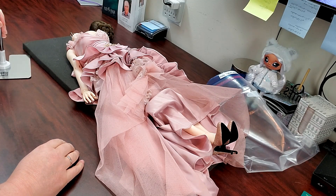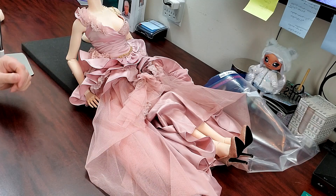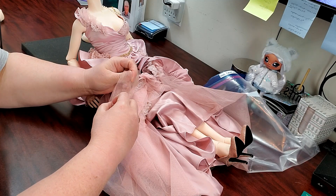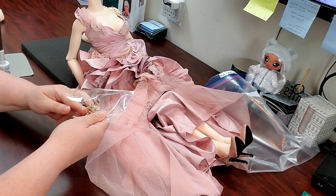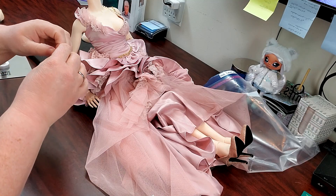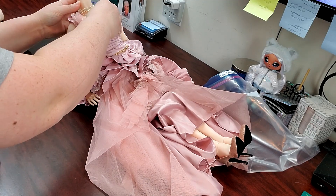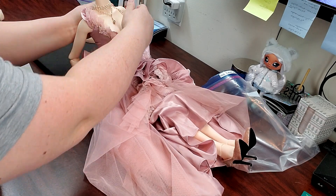Oh — necklace first! Yes, this dress did come with the necklace and it's a nice finished look when it's on. I find sometimes if you can get away without undoing the clasp and just slip it over while the head's off, all the better. Very nice.